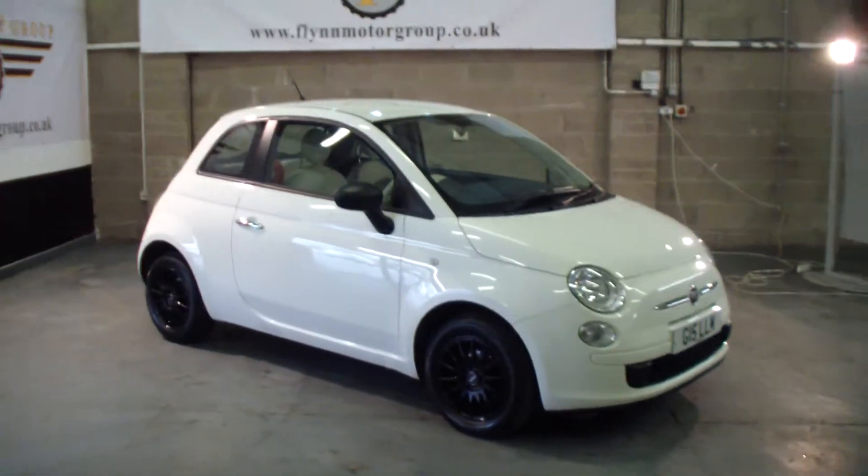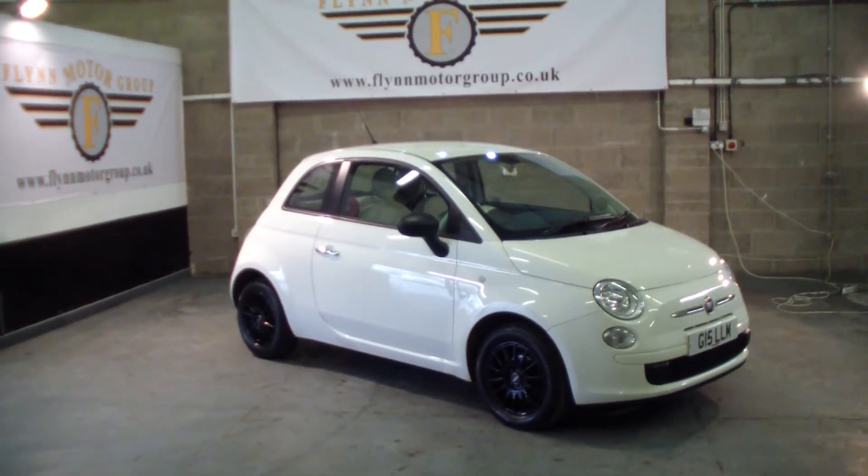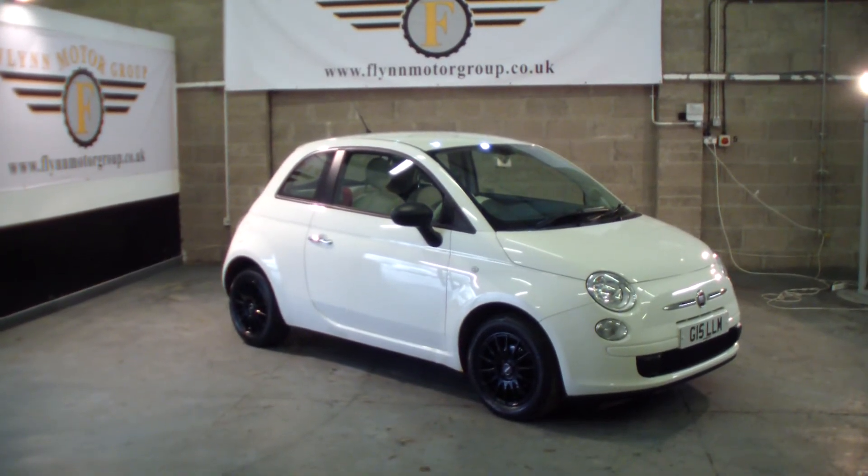To view or test drive this vehicle, please give us a call on 0131 442 3757. For more vehicles, visit our website at www.flynnmotorgroup.co.uk. Thanks again for visiting us.